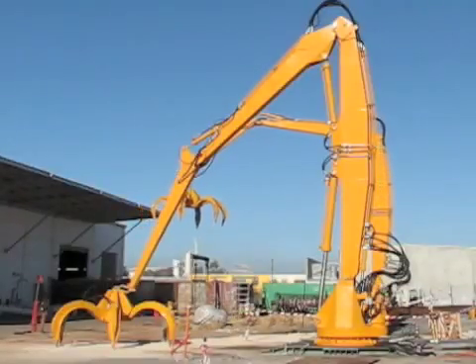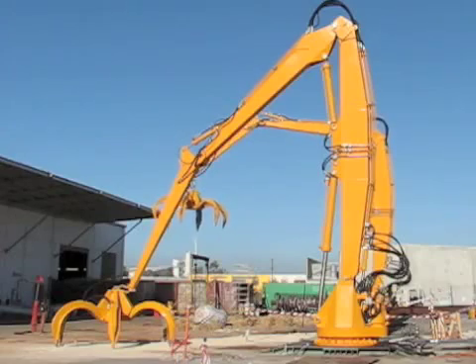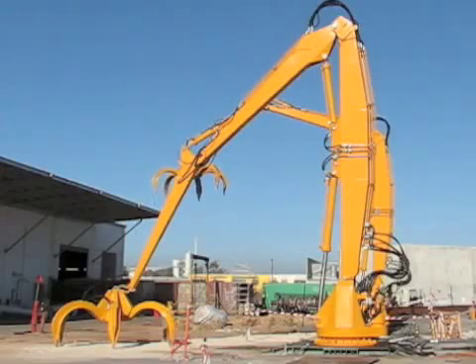Each grapple has a reach of about 16 meters and needs to operate in a confined space. It needs to avoid collisions with the other grapple and with other obstacles inside the building.